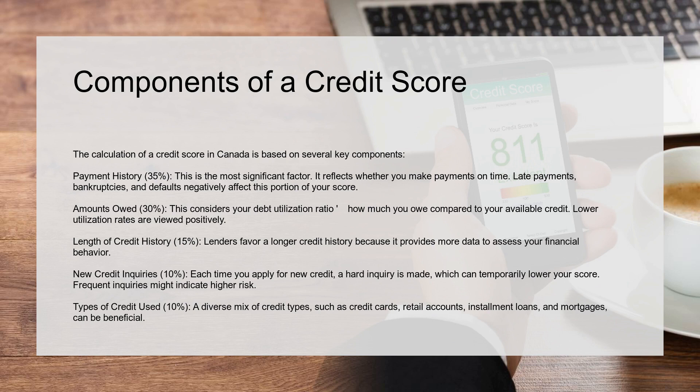Amounts owed, 30%. This considers your debt utilization ratio — how much you owe compared to your available credit. Lower utilization rates are viewed positively. Length of credit history, 15%. Lenders favor a longer credit history because it provides more data to assess your financial behavior.